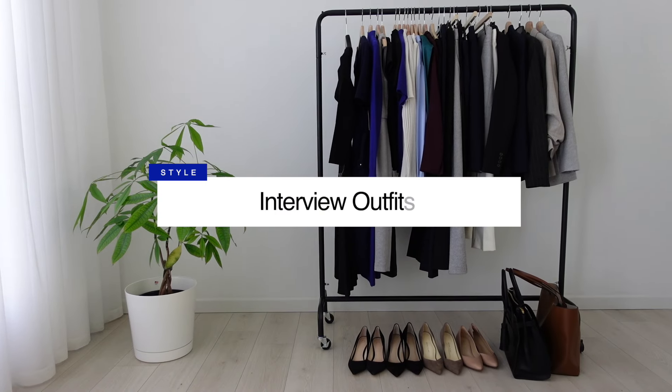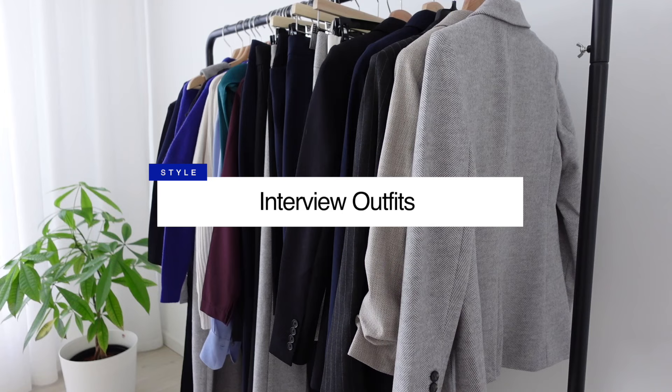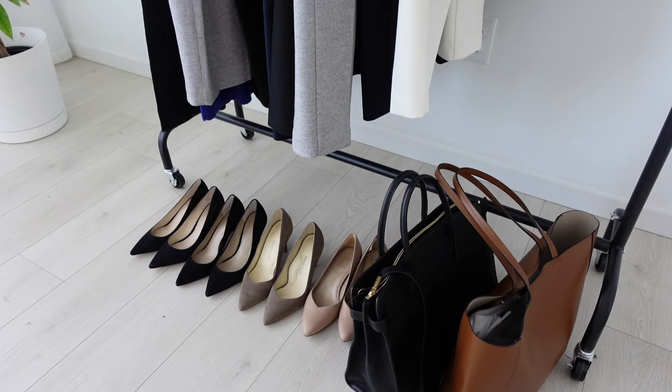Hi everyone, thank you for tuning in. This video is going to be all about interview outfits. Whether this is your first or tenth interview, here are 13 outfit ideas to inspire and prepare you for the next one.